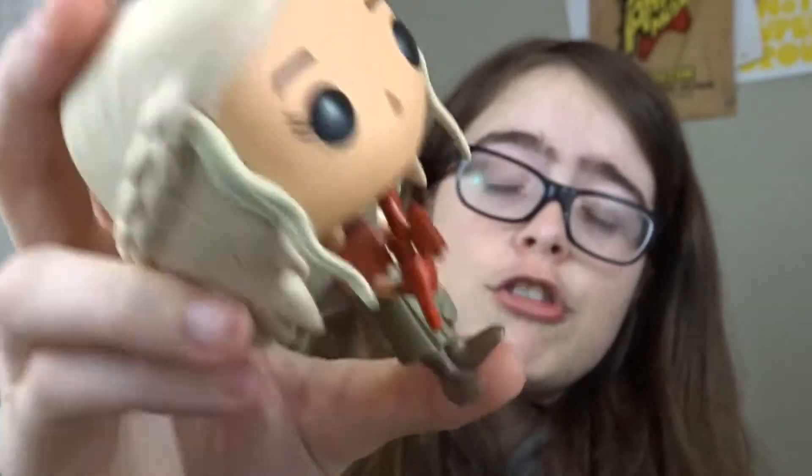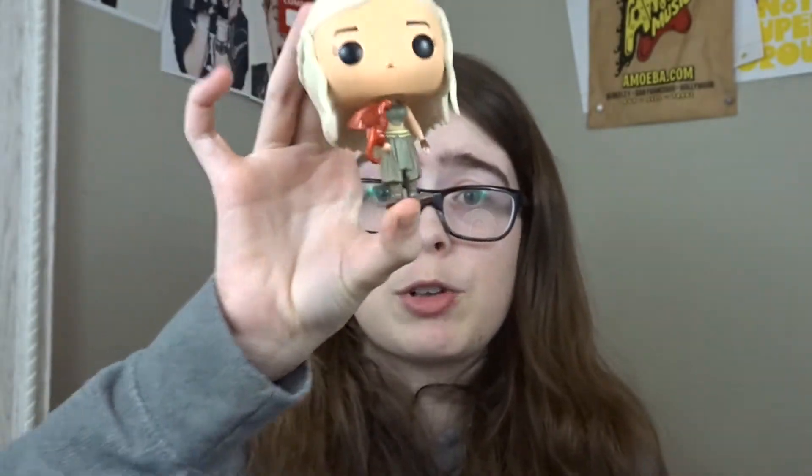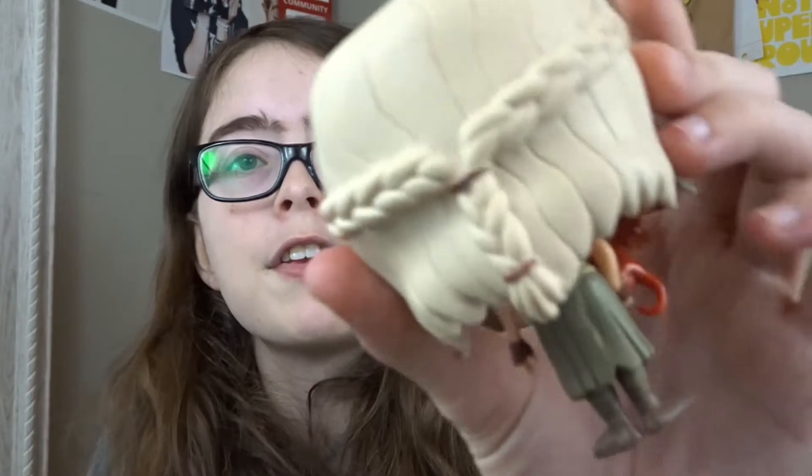Our next pop is another Game of Thrones pop — I know a lot of these are Game of Thrones because I'm trying to collect the whole line. That is Daenerys Targaryen with her red dragon. She doesn't have a red dragon on the show, but this is a variant that Funko did. I think it was an error — either this one or the gold one is an error. Worth $100 is Daenerys. This pop has a really hard time standing up — I don't know if it's because of her intricate braided hair. This is when she is the Khaleesi.